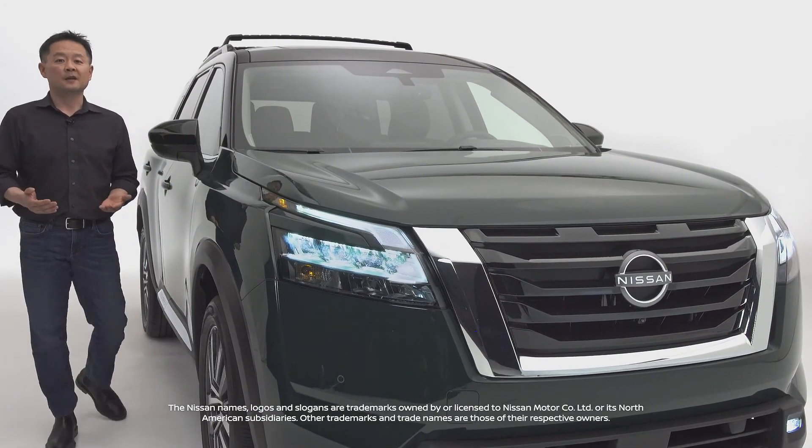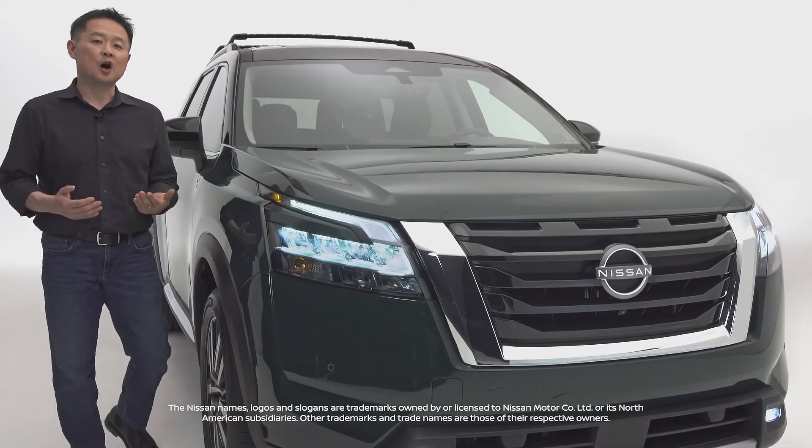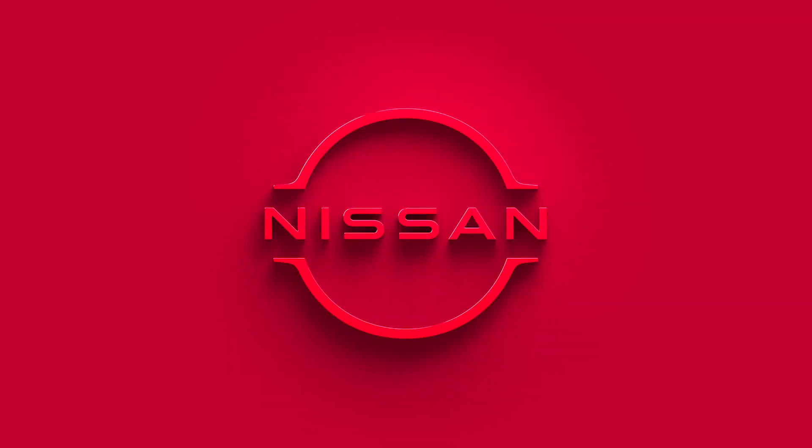This is the all-new Nissan Pathfinder. All style, all substance.